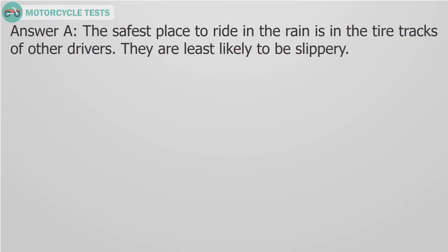Answer A. The safest place to ride in the rain is in the tire tracks of other drivers. They are least likely to be slippery.